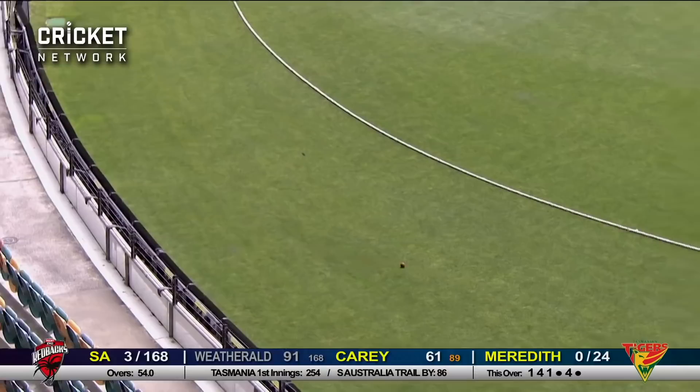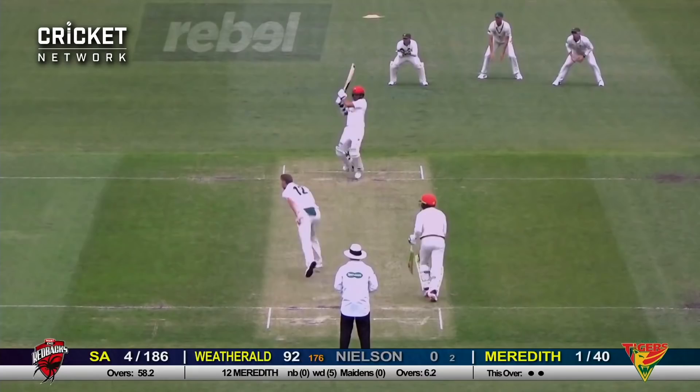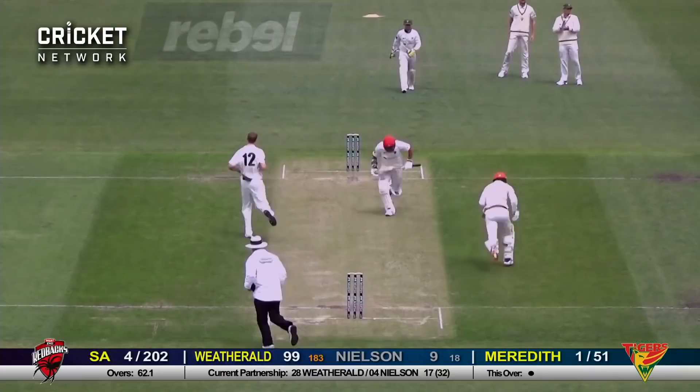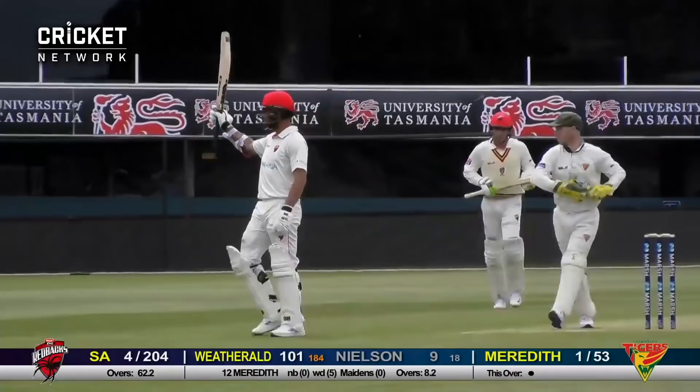Short and it's caught — sharp catch by Ben McDermott at second slip. Brilliant piece of bowling. That's Meredith to Wetherald. Wetherald pulls a good shot that'll race away to the boundary, so he moves up to 96. There's his hundred — a great knock, punching it down the ground in trademark style. Excellent innings from Jake Wetherald; he loves playing against Tasmania and has played a very good knock for his team as well.